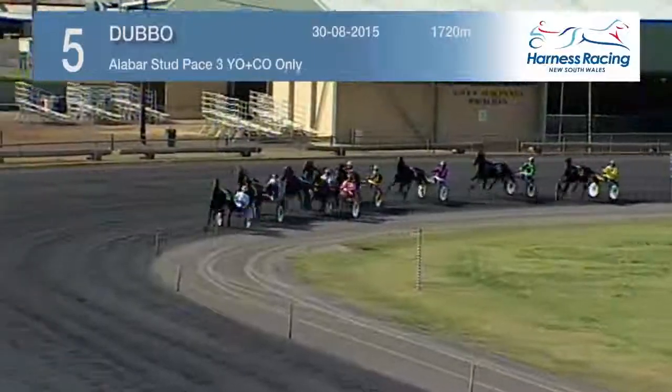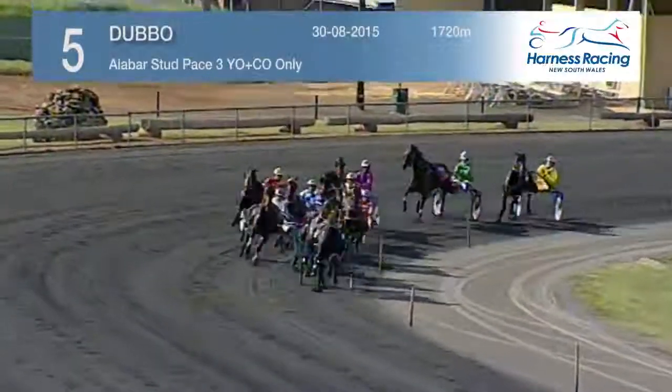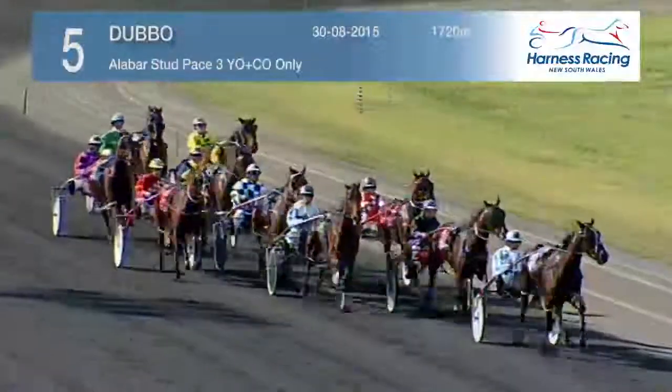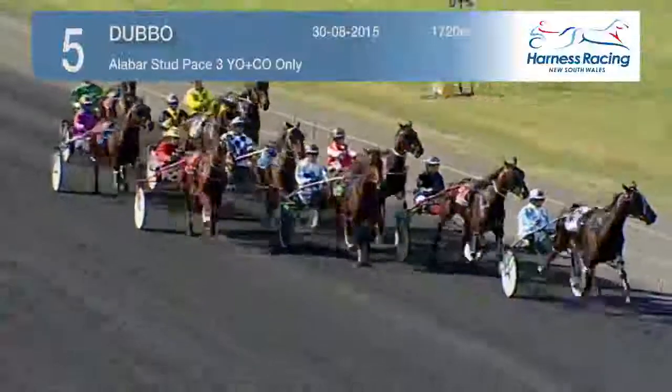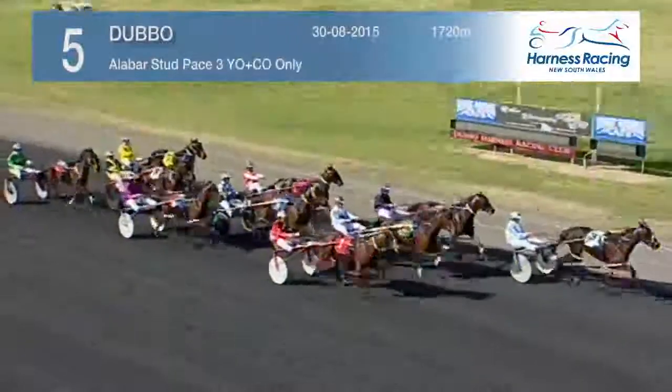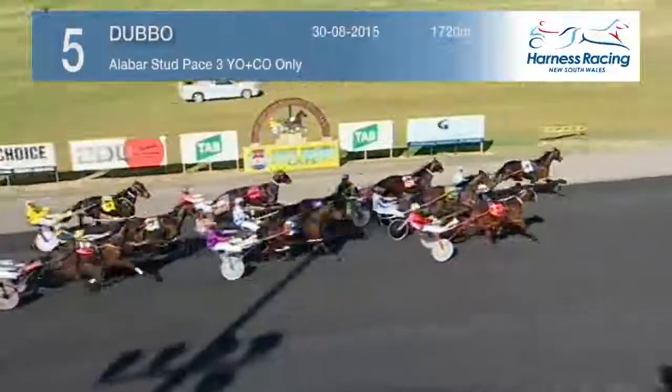It finds the front in second spot on the leader's back as they turn around into the straight. It's Mod Cons up on the outside, Sit Down Sarah three back the inside, Ton Tina. Now here comes Done Dreaming — it's up outside them three wide.